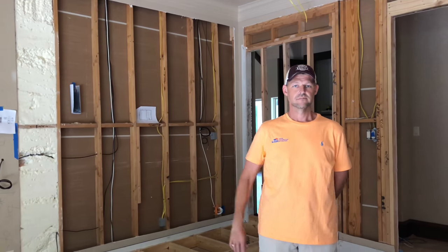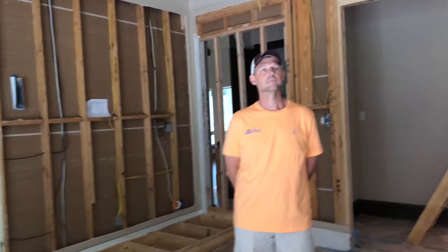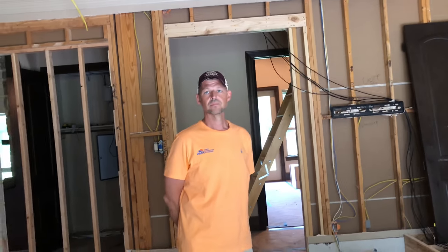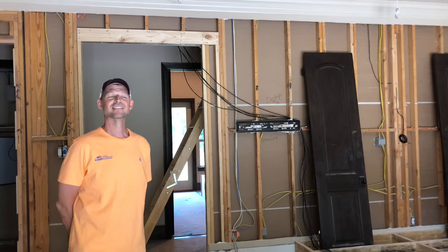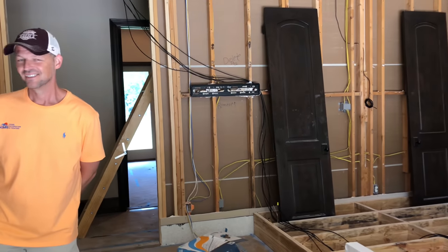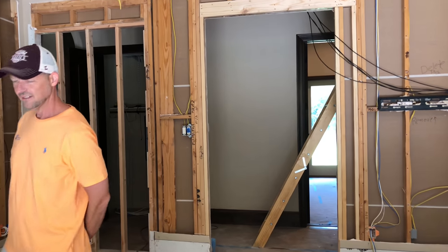I really appreciate you guys watching the channel. If you want to check out Matt, I'll leave his information down in the description — he is with KMR Home Audio. If you guys are in Texas, don't hesitate to give him a call. I'm up in Dallas right now but moving back to Houston, so hopefully this guy will be doing my house pretty soon. All right guys, I'll go ahead and end the video here — thanks for watching, don't forget to subscribe, check you next time.